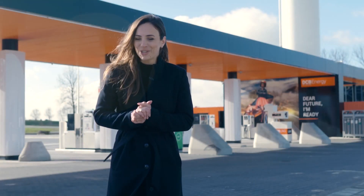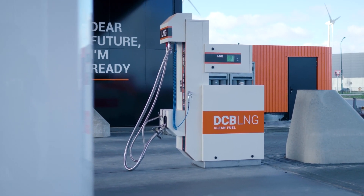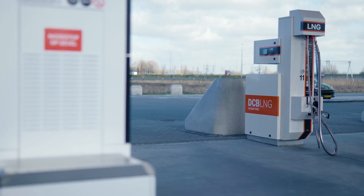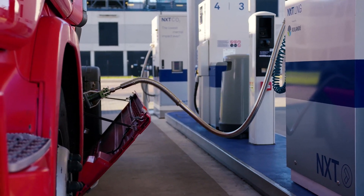The Likol dispensers are known for their state-of-the-art technology. The patented and innovative docking stations ensure a long hose and nozzle life and reduce leakage risks. The LNG dispensers are compatible with all available LNG truck brands and are Volvo-ready.